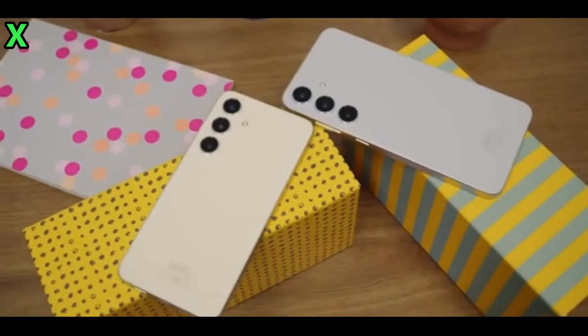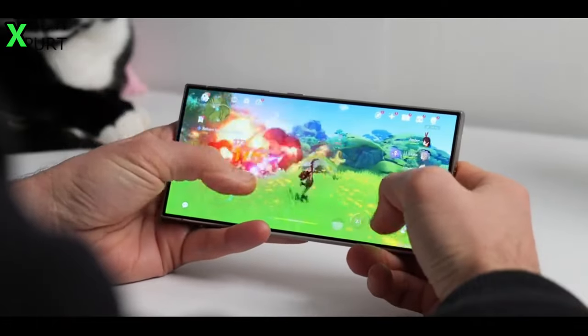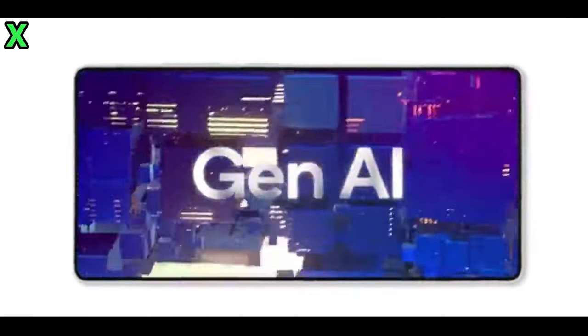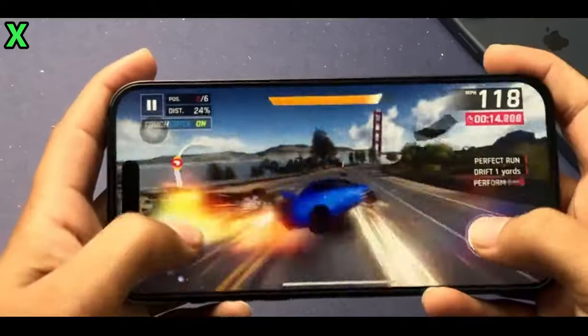How does this compare to other mid-range offerings? This upgrade positions the Galaxy A56 as a compelling option in Samsung's mid-range lineup. While some other mid-range models from Samsung's F and M series have already featured 45-watt charging, they are typically available only in select markets like China and India. The Galaxy A56's introduction of this feature in the A series makes it more appealing for consumers looking for flagship-like capabilities without breaking the bank.